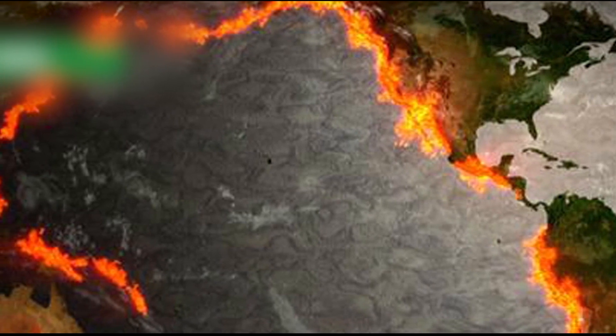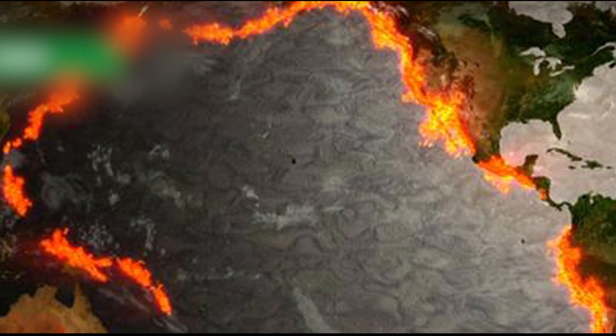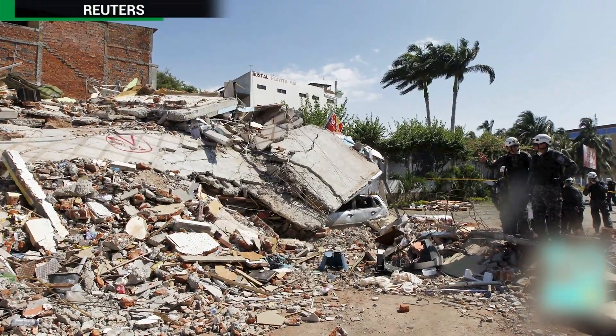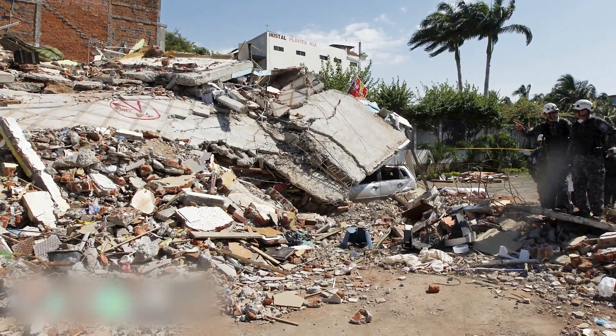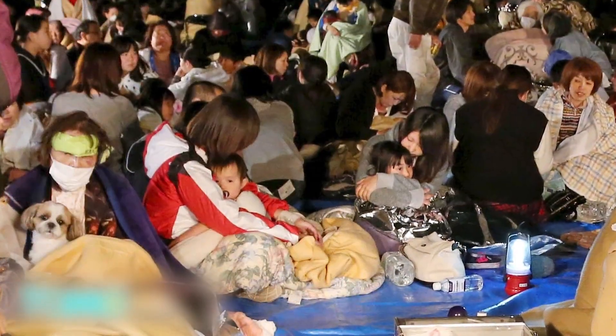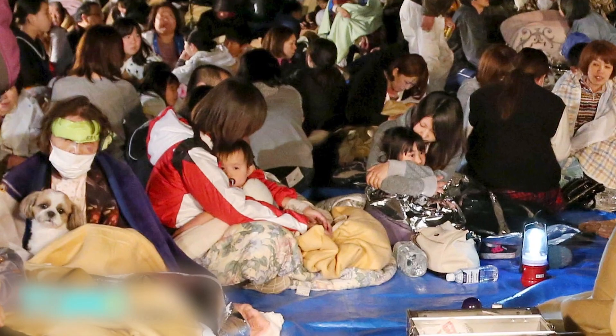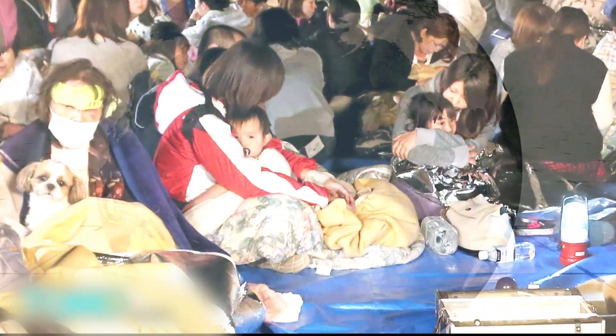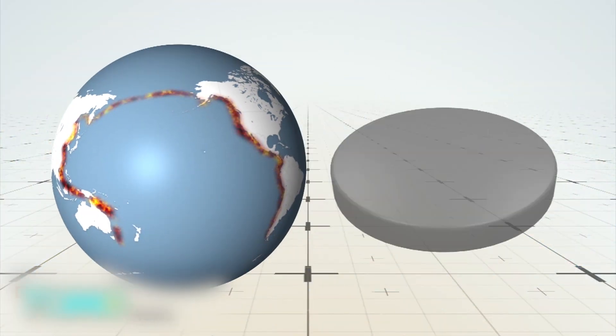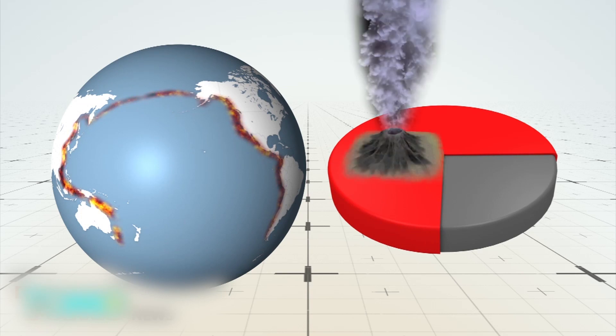The Ring of Fire is home to 90% of the world's earthquakes. Hundreds were killed and more injured when two killer earthquakes hit Japan and Ecuador over the weekend. Despite occurring only 32 hours apart, experts believe the two are not related. The only commonality is that both are located in the seismically active Ring of Fire. The Ring of Fire is a horseshoe-shaped arc around the Pacific Ocean that extends from South America all the way to New Zealand. At about 25,000 miles long, its most visible features are the volcanoes dotting the coast — roughly 75% of all active volcanoes on Earth.